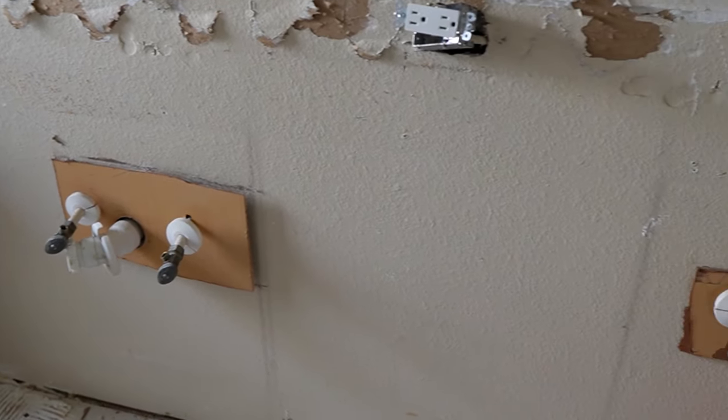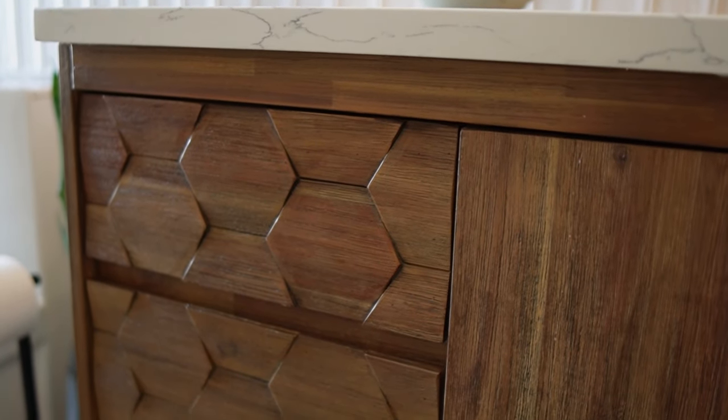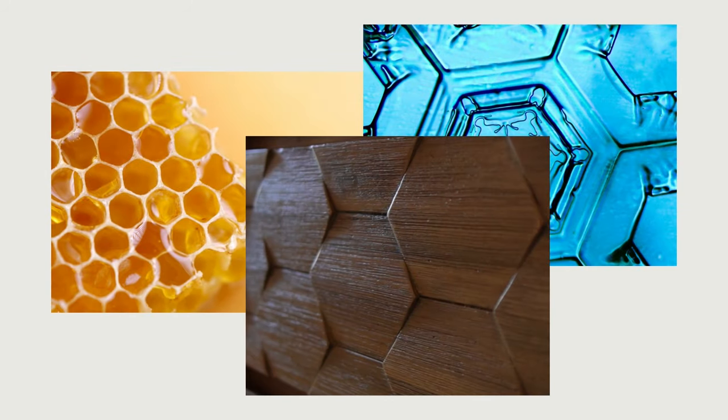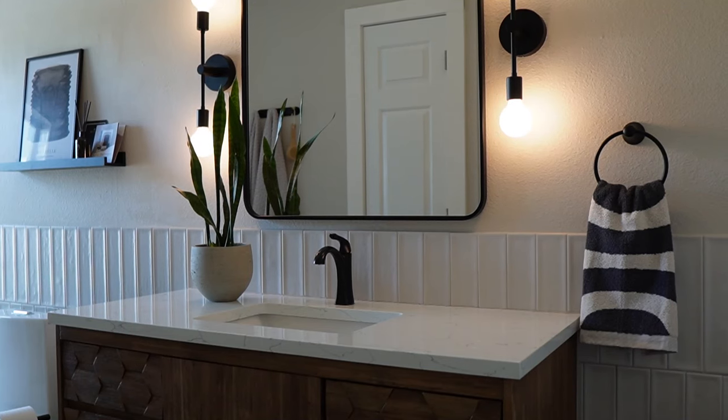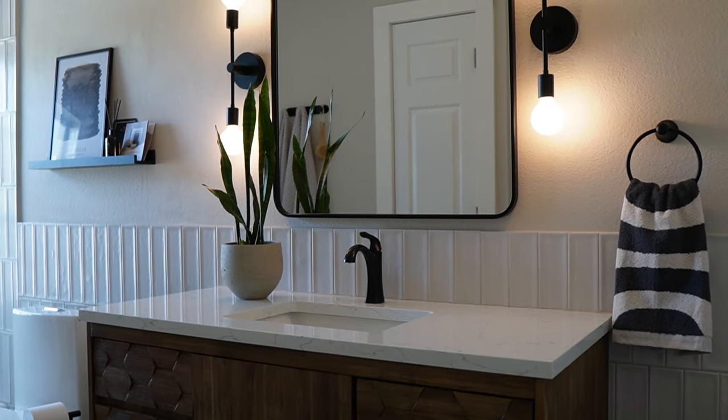So we ripped that out as well and replaced it with a gorgeous vanity in a medium warm wood with hints of coolness for balance. The beautiful hexagons are the perfect natural pattern against the more angular tile installation, bringing to mind honeycombs and snowflakes. The black metal base of the vanity adds the perfect Wabi Sabi feel and inspired the selection of the matte black fixtures and accessories, which help guide the gaze around the space.